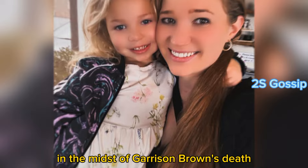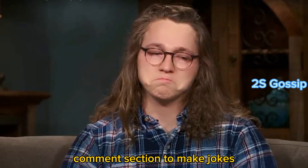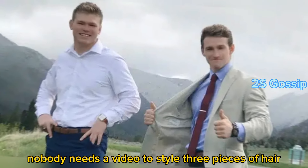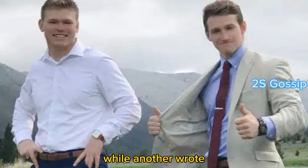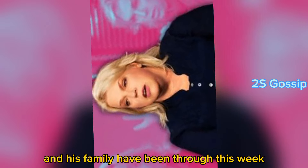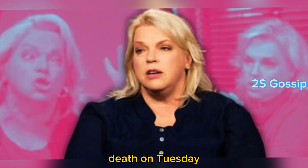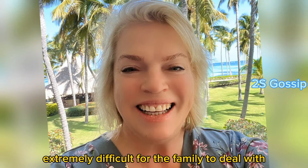Fans reacted to the video in the midst of Garrison Brown's death. Several people took to the comment section to make jokes, with one person commenting, 'Nobody needs a video to style three pieces of hair,' while another wrote, 'the content no one wanted.' However, viewers are hoping the video is dated, given what Cody Brown and his family have been through, as news broke of his son Garrison Brown's death on Tuesday.